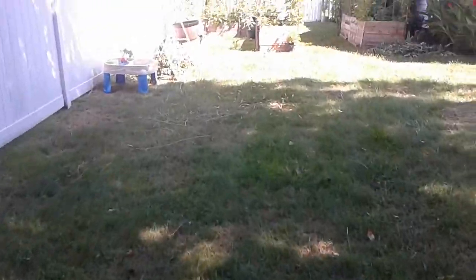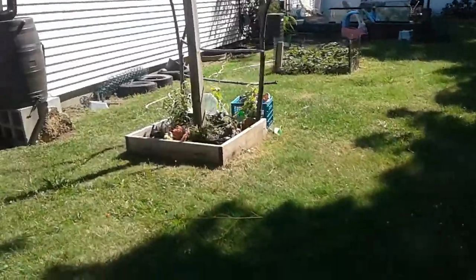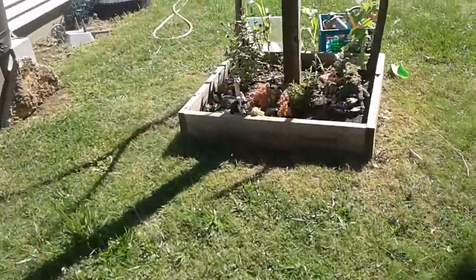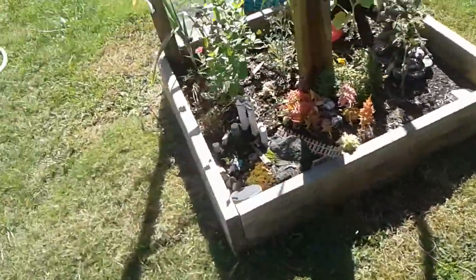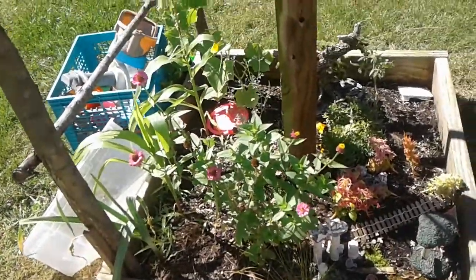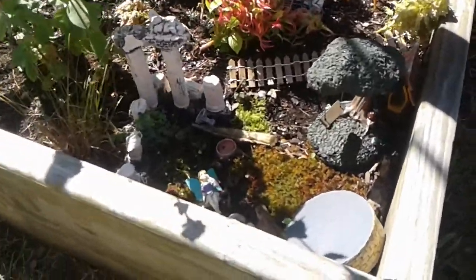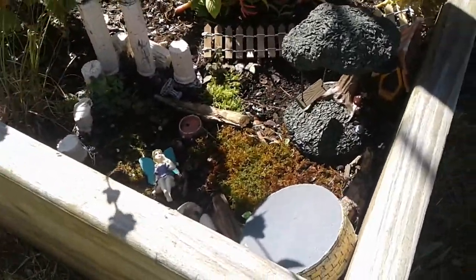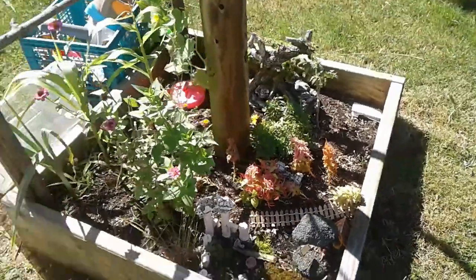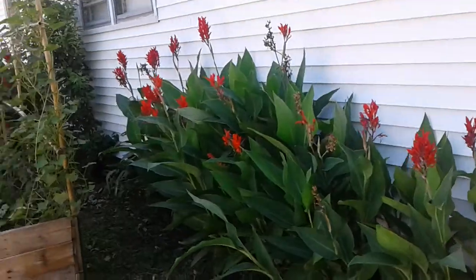This has some areas back here where we store branches and stuff I just trimmed recently. There's my strawberry bed. This is my daughter's fairy garden, so I let her plant whatever — we've got garlic, corn, cucumber, tomato, zinnias, and poppies, and a little fairy area down here. Here's our water barrel and the canna lilies that have been coming up here for the last 30 years.